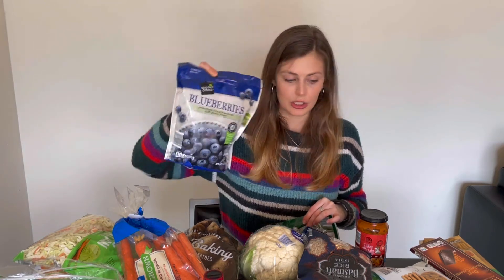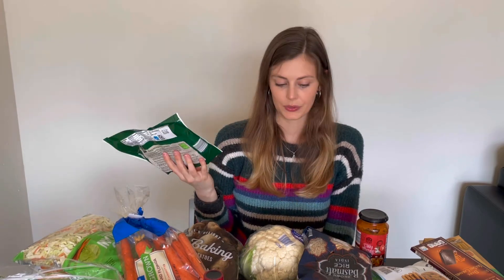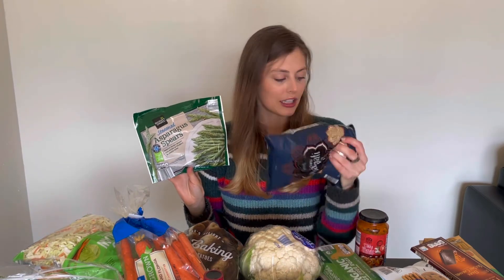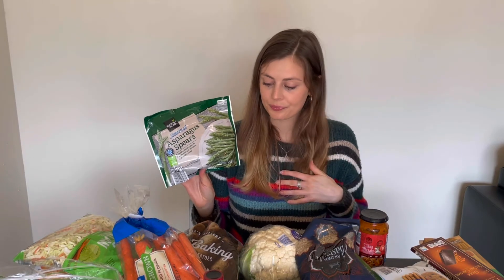And then lastly, some frozen items. I got the bag of frozen blueberries — I use blueberries almost daily, especially if I'm making oatmeal. They're my favorite thing to throw into the oats. As well as some frozen asparagus. You can incorporate these into a lot of the different meals, like the tikka masala or with the pasta. And I think that is everything — that was a pretty good haul. I'm excited to make the Super Bowl-themed food today, as well as picking up some staples. I hope you guys enjoyed this haul, and I'll see you guys soon.